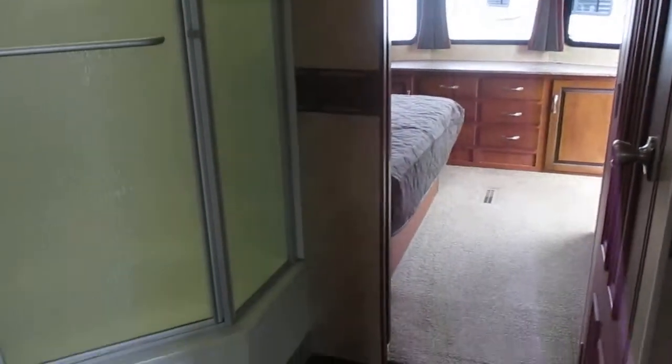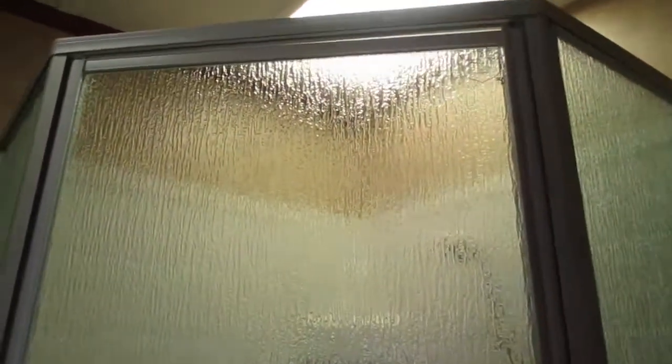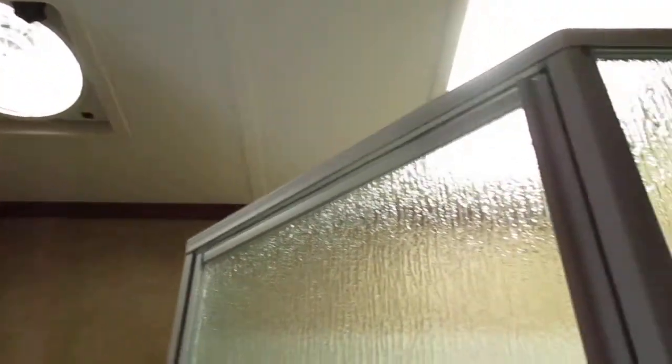The walk-through bathroom has a large glass shower enclosure with a skylight and a high volume attic fan. It also features a beautiful tile look surround with built-in shelves.